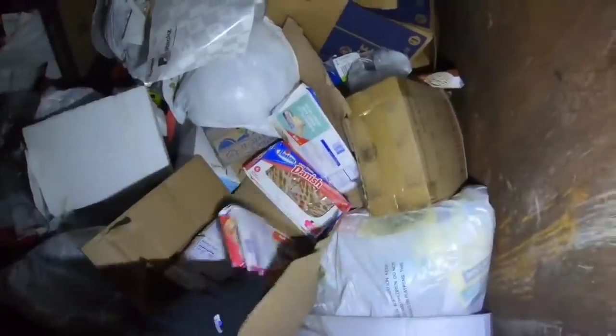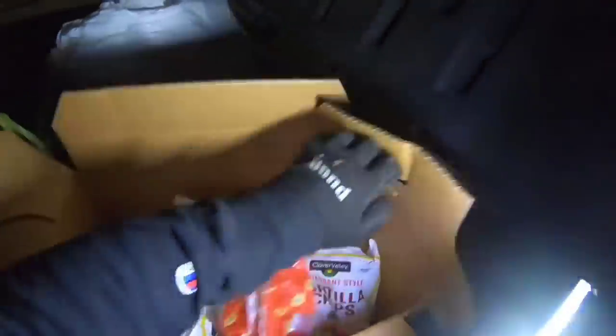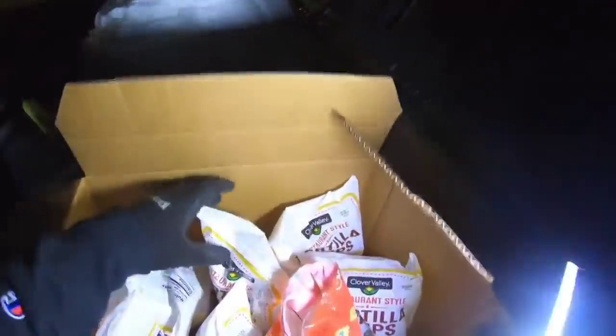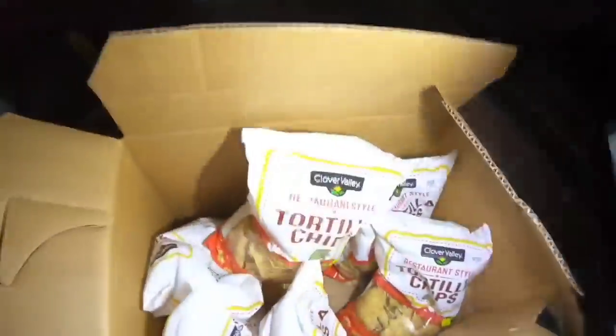Here's a whole other box, and some cherry cheese danishes — a whole entire case. Wow, there's so much stuff in here guys, this is crazy. January 4th 2021.